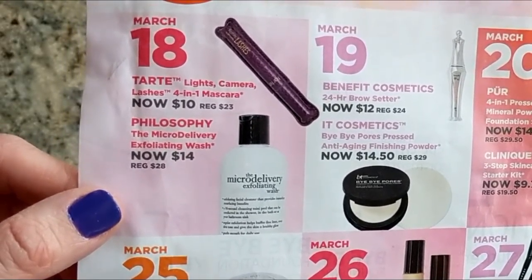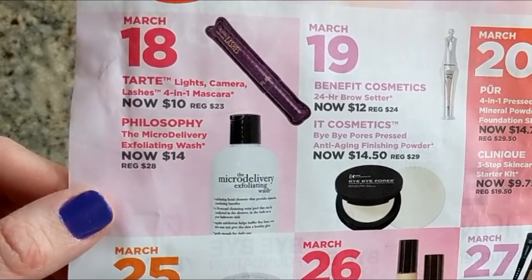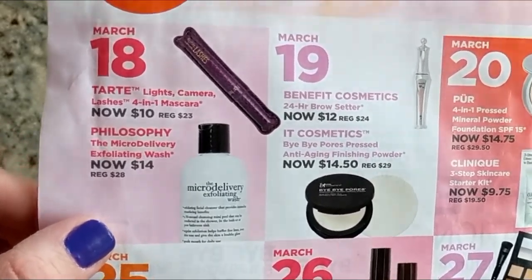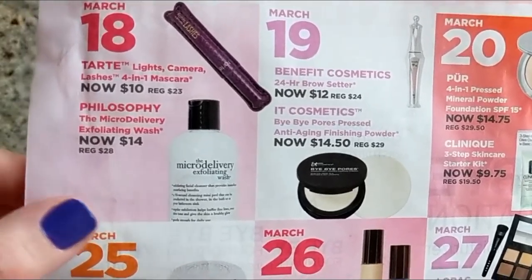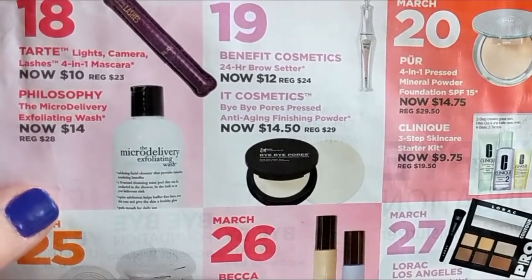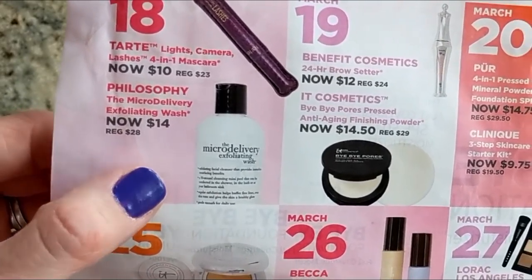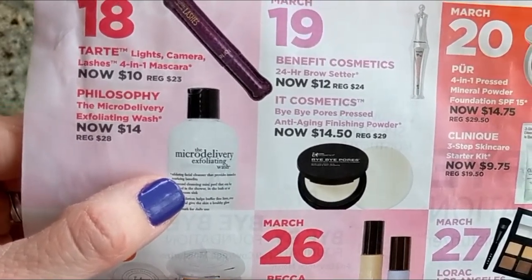Also the Philosophy Micro Delivery Exfoliating Wash — I've heard a lot of really good things about this but haven't tried it yet. So if you guys have tried it, definitely let me know in the comments. Let me know if it's good because that is a really good price at $14. So I might be interested in that.